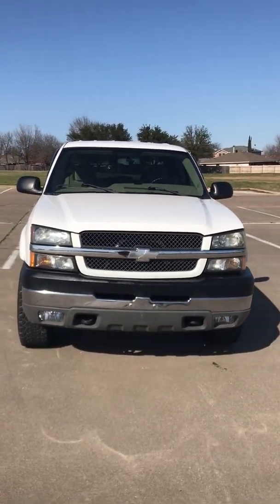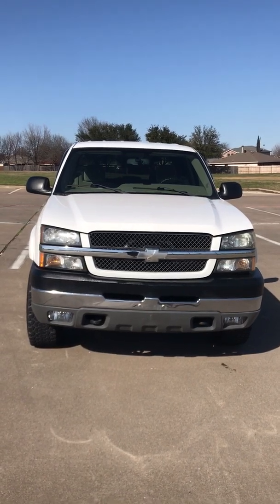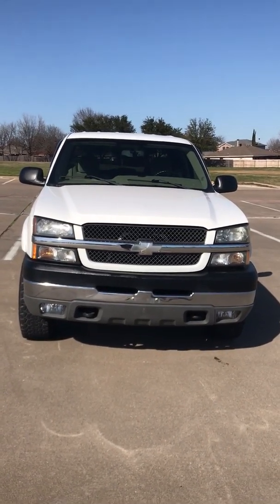2004 Chevy Silverado 2500, gas engine, 4x4, with 60,000 original miles.